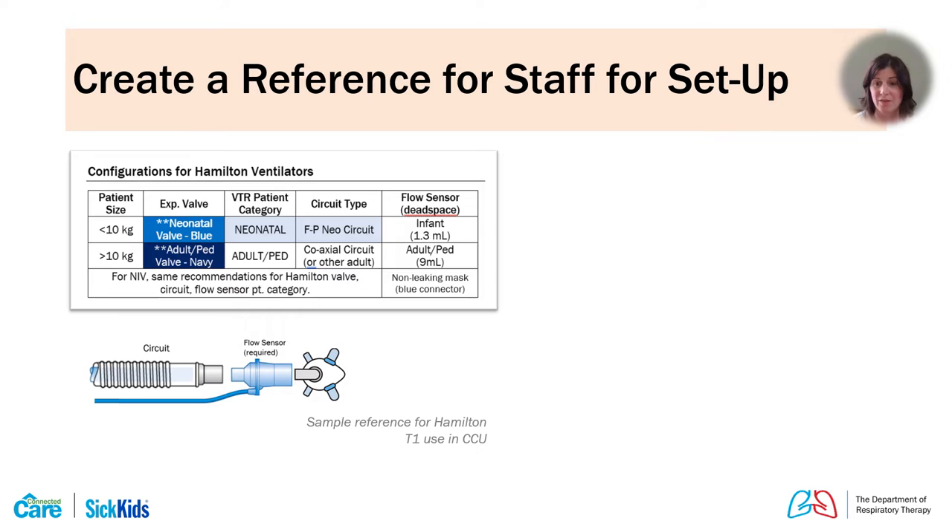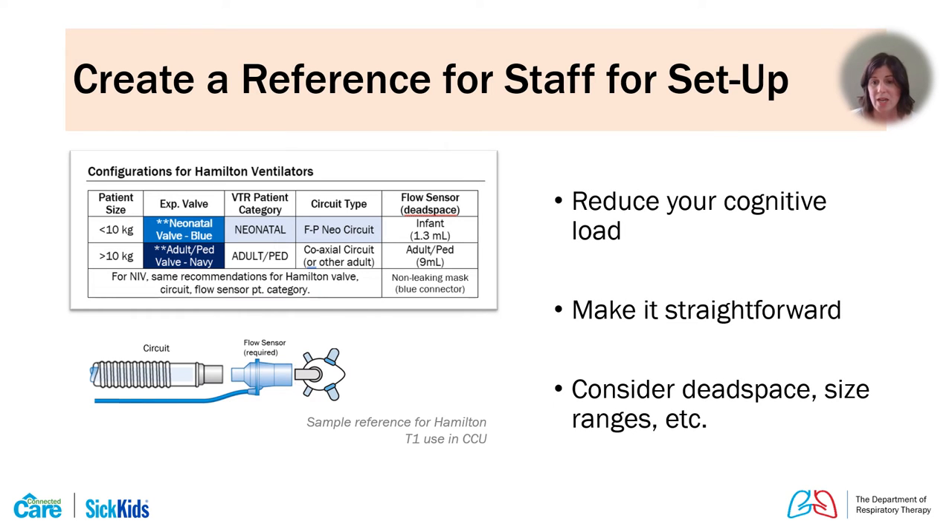Once you understand the device and necessary equipment, you can implement this for clinical practice. We've tried to create clear references for our staff with clear size ranges, and sometimes simplified overlapping ranges to define what the practice will be at your institution. This helps reduce cognitive load and makes equipment use more straightforward. You might also start to consider differences in dead space and the ranges provided, to optimize this as much as possible for patients.